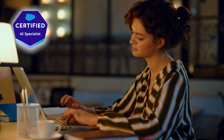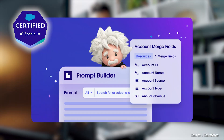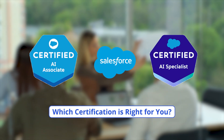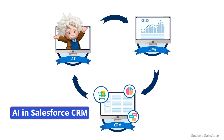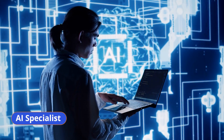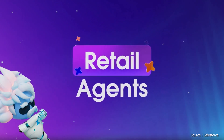AI Specialist requires advanced proficiency in tools like Einstein Trust Layer, Generative AI, Prompt Builder, and Einstein Copilot, enabling customization and optimization for specific business needs. When choosing which certification is right for you: AI Associate is ideal for beginners or non-technical professionals seeking a foundational understanding of AI in Salesforce CRM, preparing for roles like AI analyst or Salesforce admin. AI Specialist is best for those with technical expertise aiming for advanced roles like AI developer or data scientist, focusing on customizing and deploying Salesforce AI tools.